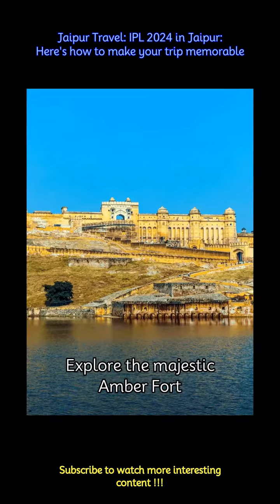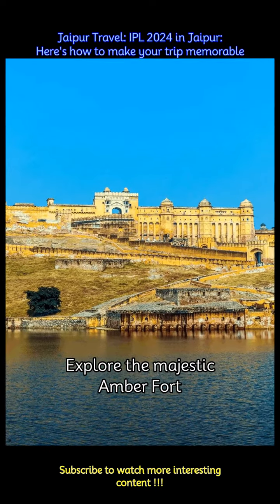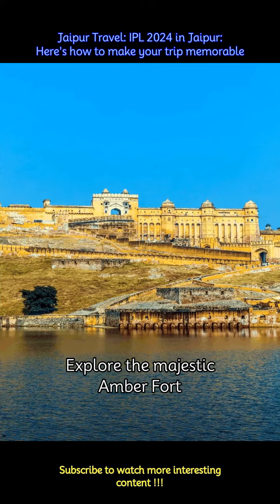Visit the stunning Amber Fort, located just outside Jaipur. Take a guided tour to learn about its rich history and marvel at its intricate architecture and panoramic views.